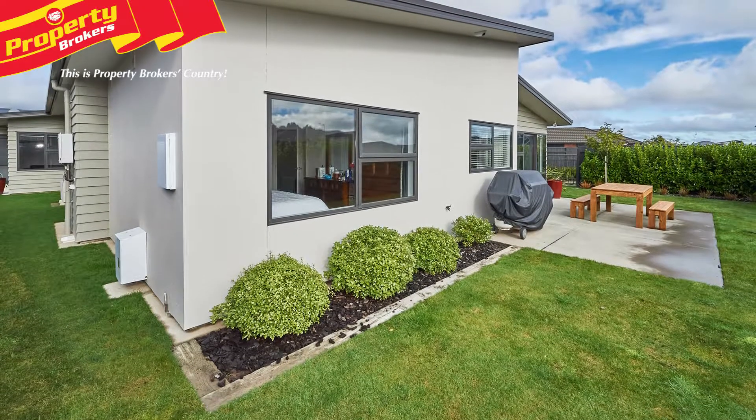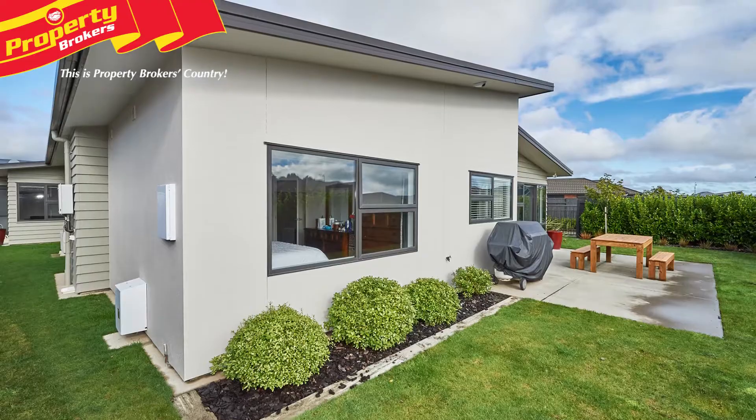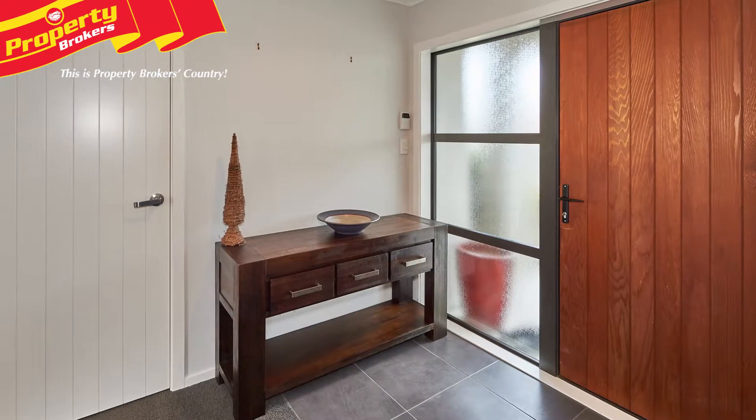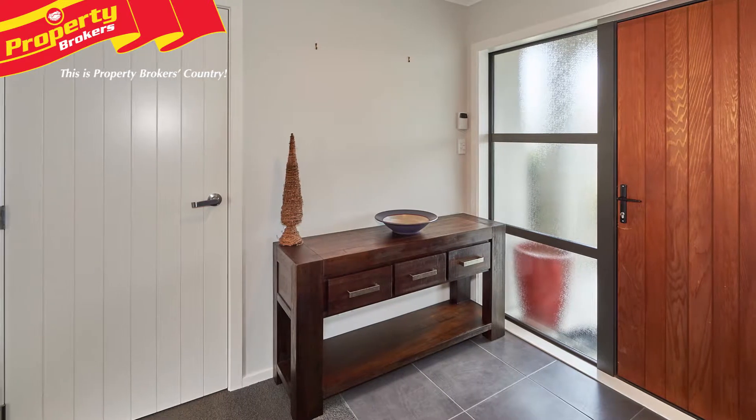As soon as you walk into this 242 square metre residence, you'll feel at home. Positioned well to capture all-day sun and boasting double glazing and full insulation, this home offers quality and space throughout.